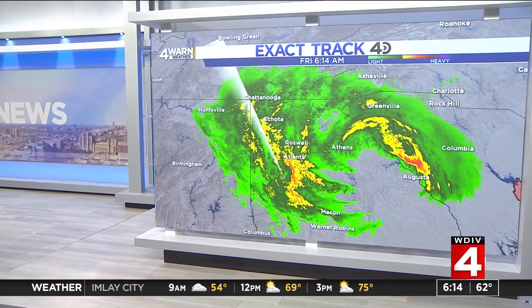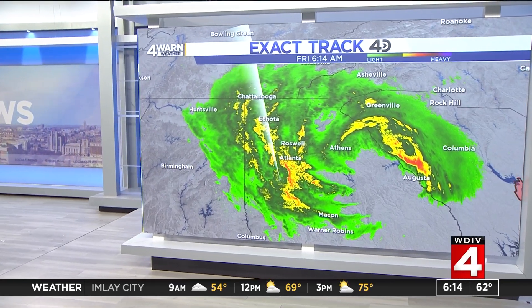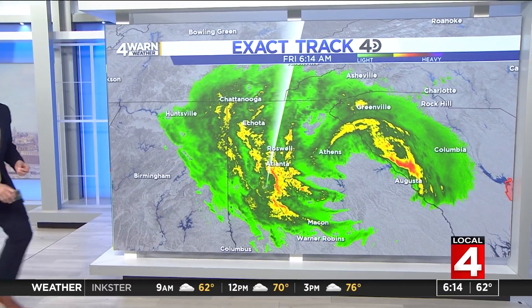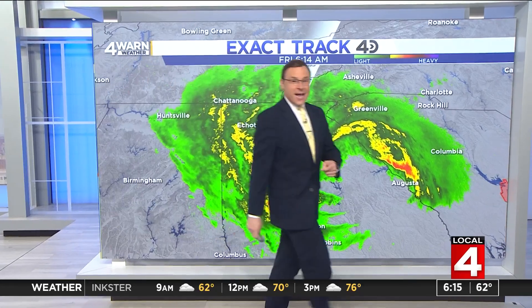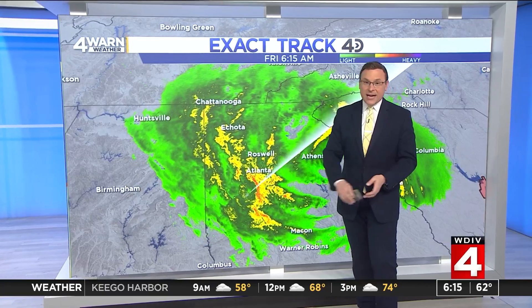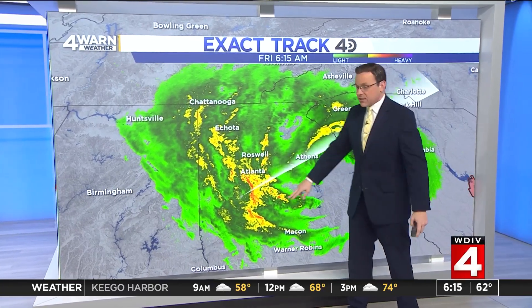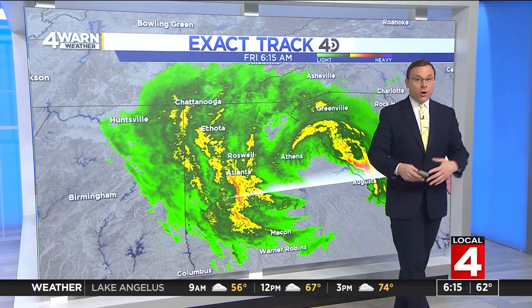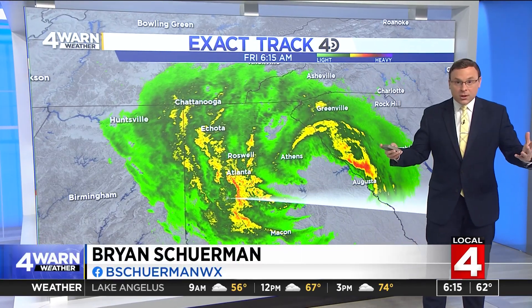Pictures showing up on social media this morning of flooding and water rescues with boats from second floors of apartments in the Buckhead area — that is in northern portions of the Atlanta metro. Radar still showing lots of oranges and yellows right around Atlanta this morning, all the rain from now Tropical Storm Helene.